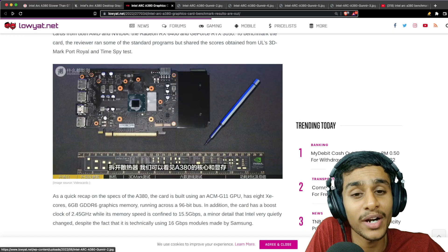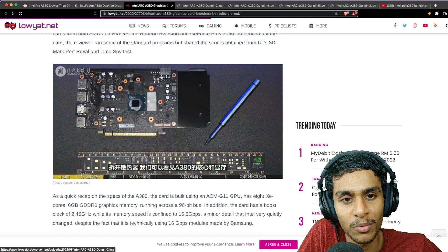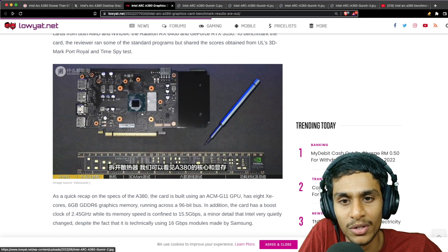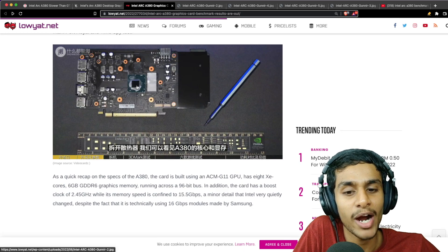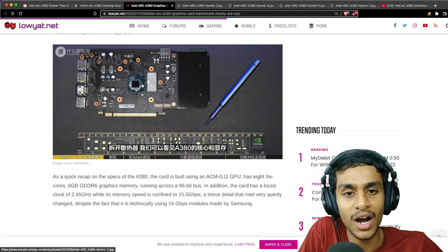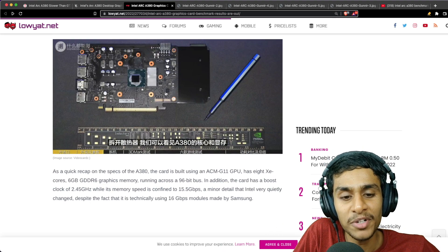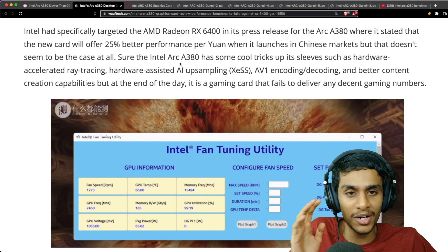Looking at the internals of the Arc A380, we have two VRMs, a power delivery port, the main chipset, and four display output ports. It features 6GB of GDDR6 memory on a 96-bit bus, a 2.45 GHz boost clock, and memory speed of around 15.5 GB/s.